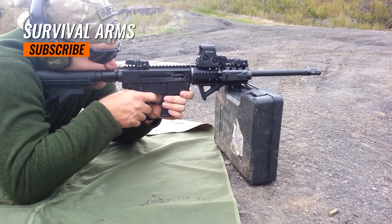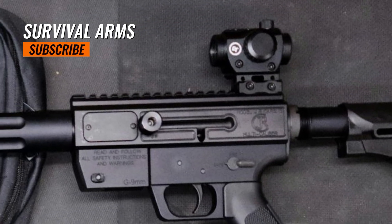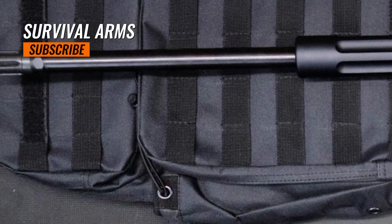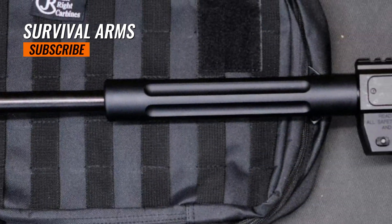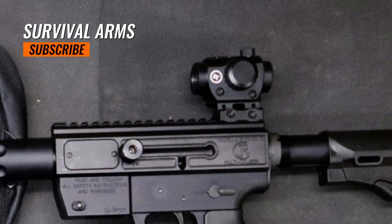Just Right Carbines JRC offers carbine models priced under $500, making them a cost-effective option for budget-conscious buyers. Prices can vary based on factors such as specific models, configurations, and any promotions or discounts offered by retailers. For the most accurate and up-to-date pricing information, it is recommended to check with local firearm dealers or the manufacturer directly.